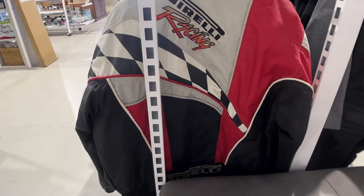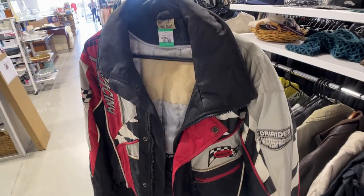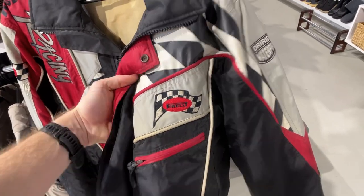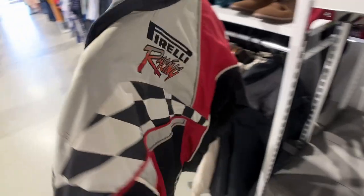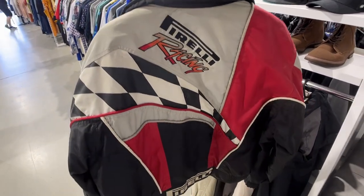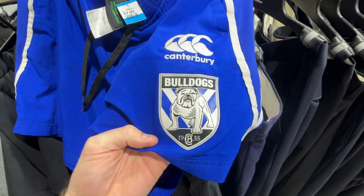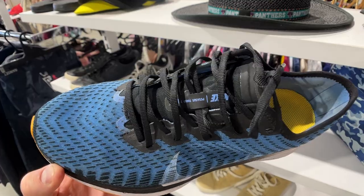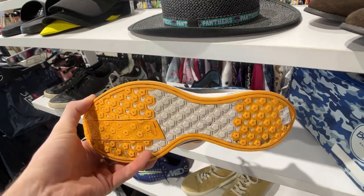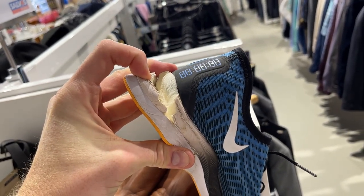It's not every day you walk into a thrift store and come away with an absolute grail. For $30, I'm coming away with a Pirelli Dry Rider Waterproof Racing Jacket in size medium. I reckon I'll be able to convert it into about $100 to $150 — let me know your thoughts in the comments below. For $7, I've got a Canterbury Bulldogs NRL pair of footy shorts, which go for about $30 every single day of the week. I also found some running shoes for $12, but they had a pretty horrendous sole tear, so I had to put them back.